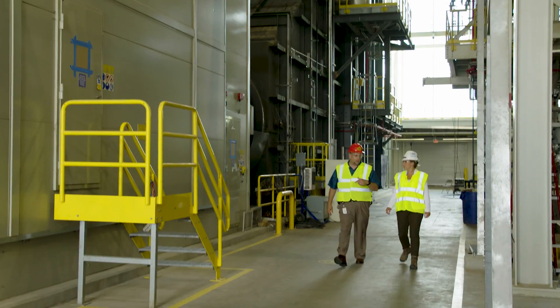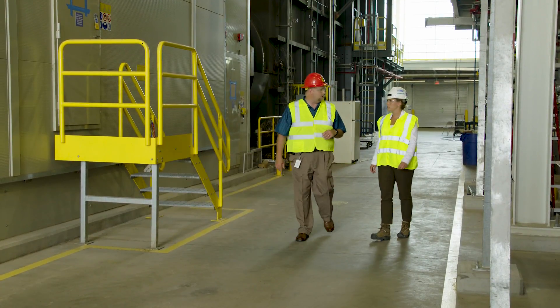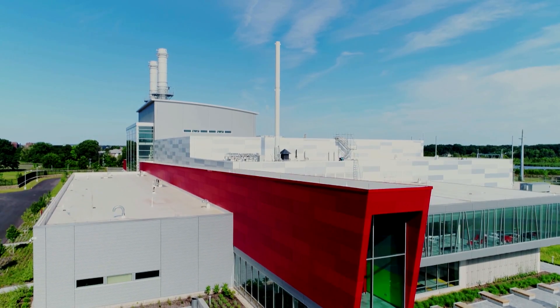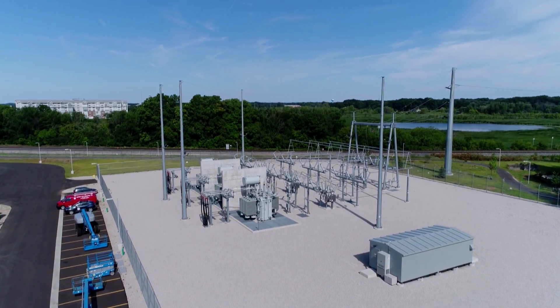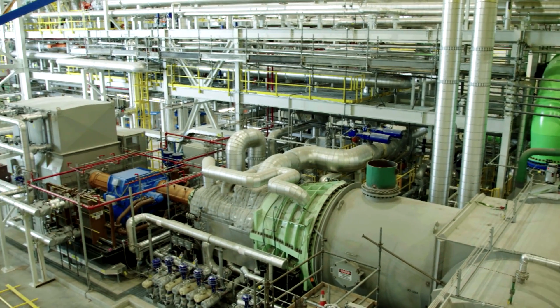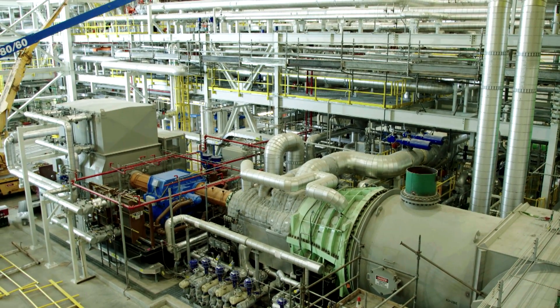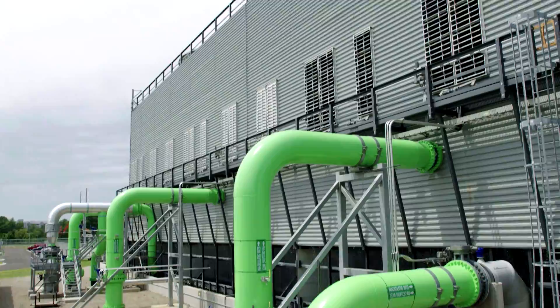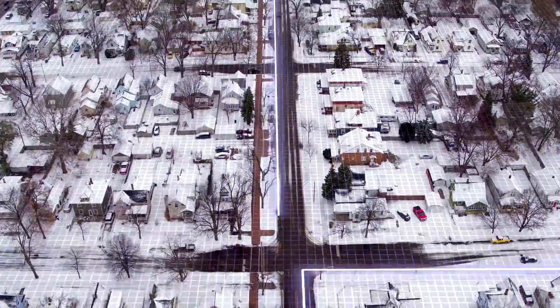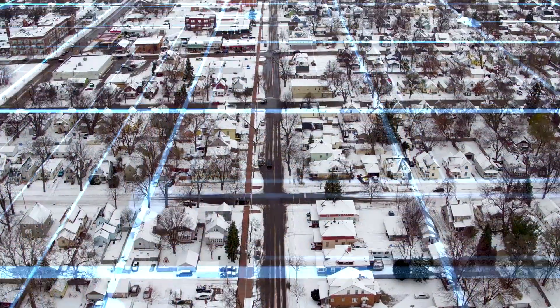The concept behind combined heat and power, or CHP, is that the power plant not only generates power for the grid or a facility, but it also generates heat or steam, which is used in a process. The concept behind having the two gas turbines and the steam turbine and then pulling that hot circulation water off of the condenser for snow melt is an extremely unique application, especially in the United States.